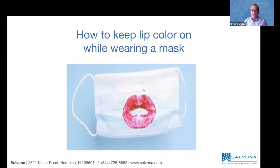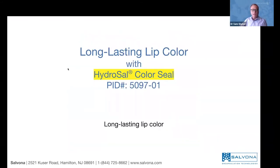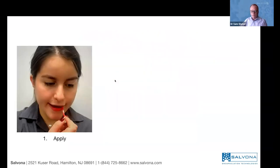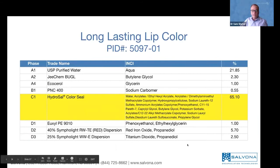Thank you very much to Brian and the lab team. Now let's look at the most fun part — how to keep the lip color on the lips and not transfer it to the mask. You're probably familiar with putting on a lip gloss or lip color and having it transfer onto the mask. The question is: can we prevent it? We're going to focus on the long-lasting lip color with HydroCell Color Seal. The product is made with HydroCell Color Seal at 65%, plus water and other ingredients that make it smooth, a preservative, and the color — in this case two different colors.